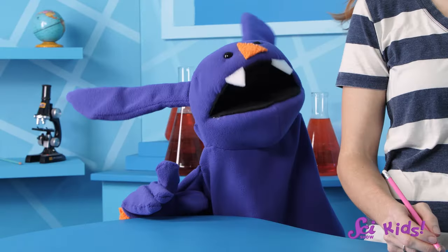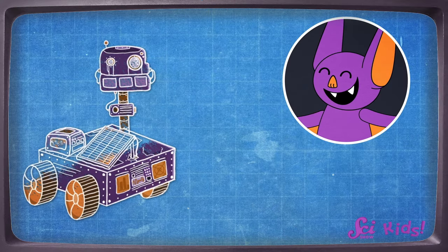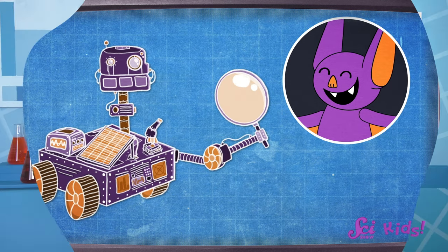Sam, why don't you go first? I think we can find out why the dirt is red by looking at it more closely. So my rover has tools on board, like magnifying glasses and microscopes, that can help us see things better. I love this design!